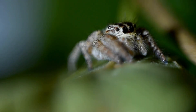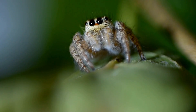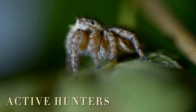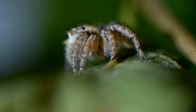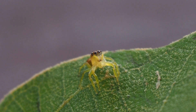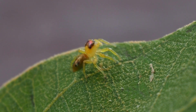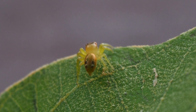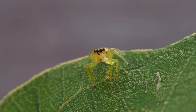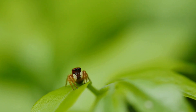Unlike many spiders that passively wait for prey to get tangled in their webs, jumping spiders are active hunters. They don't just pounce on their prey impulsively — they plan their moves. When a jumping spider spots a potential meal, it takes a moment to observe the situation, analyze its surroundings, and determine the best course of action.